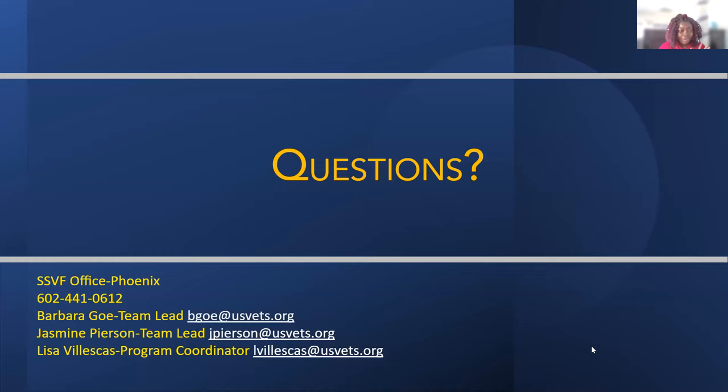Here is our contact information. My name is Barbara. Another team lead with us is Jasmine, and our coordinator is Lisa. Our phone number is listed on the slide. We are located on Central and Osborne, closer to the VA. We have a lot of resources, so if you're in the area and need any help, please contact us.